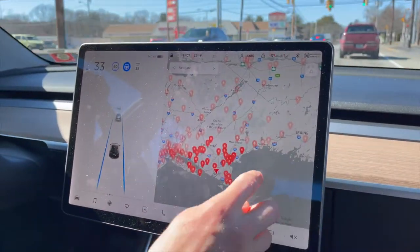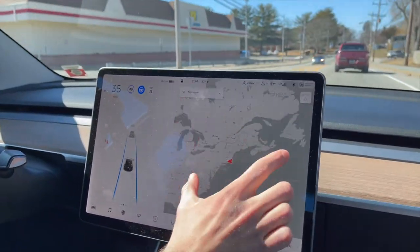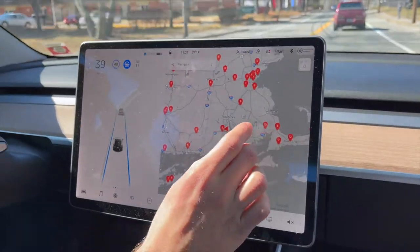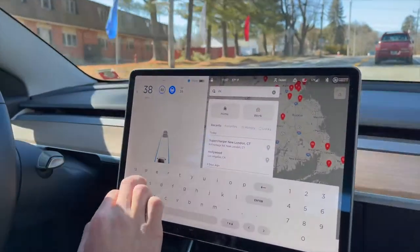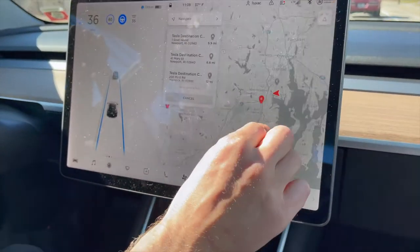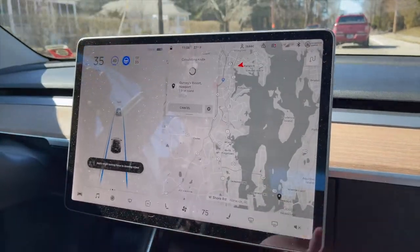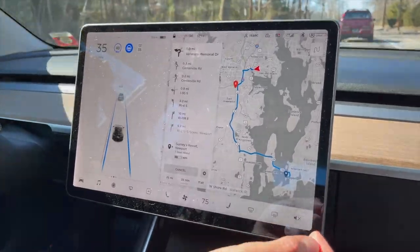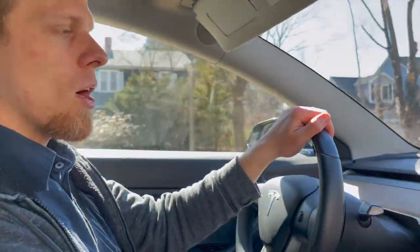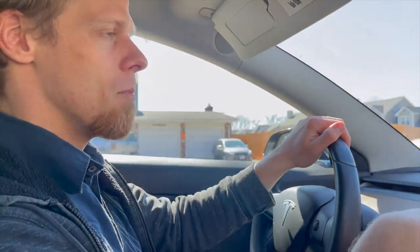So these are only superchargers. There are also destination chargers — they're slower and not official Tesla chargers. If I click on destination chargers, there's one in Newport, Rhode Island. That's one of the chargers that's for hybrids and other electric cars as well. The superchargers at Tesla will only work on Teslas. This is probably a parking garage in Newport that you have to pay to enter. Those usually get you about 35 or so miles per hour.